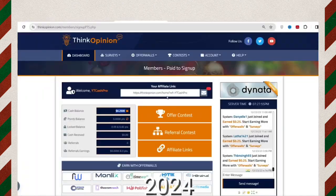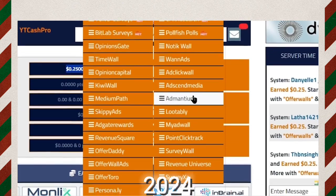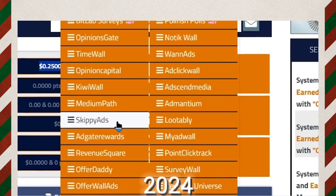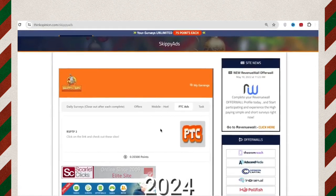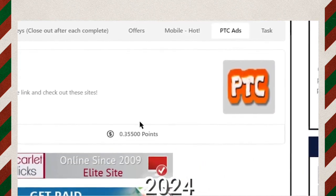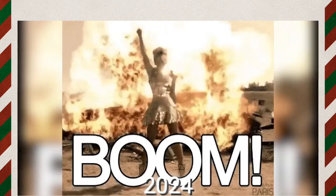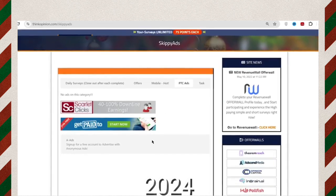To earn money clicking ads, hover your mouse on offer walls. There are many platforms but only three that help you earn by clicking ads. The first platform is Skippy Ads. Click on PTC Ads and it will show you available ads one by one. If you click and watch an ad, you will earn 35 cents. Click on it, go to the new tab, stay on the website until loading completes, then complete the captcha — and you are credited with the money. You can earn up to 35 cents per ad on Skippy Ads.